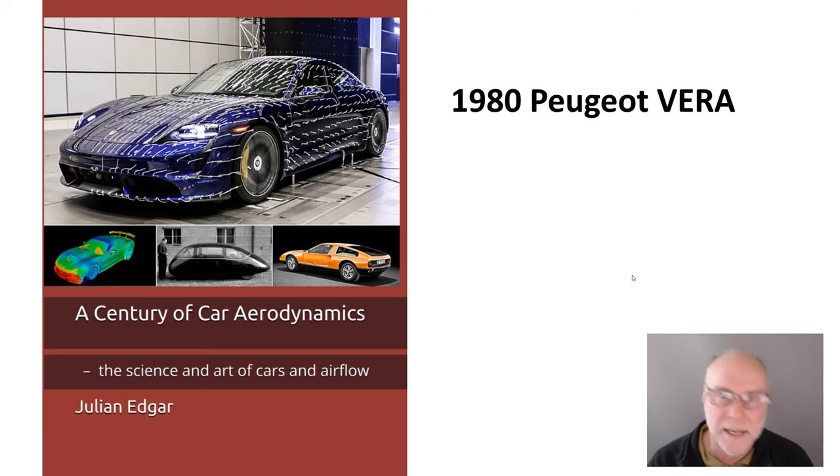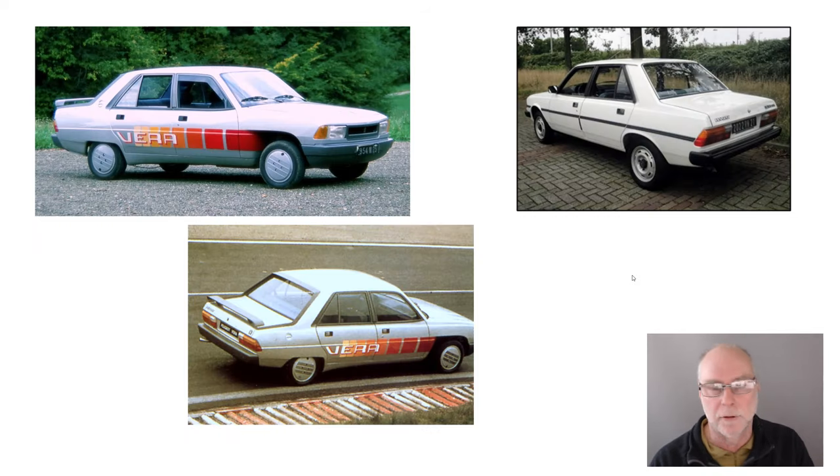What I want to cover in today's video is the 1980 Peugeot Vera, a concept car. But unlike many concept cars, this was based on a real car, a real model, and how they were able to reduce drag. It's a fascinating story. So let's have a look.